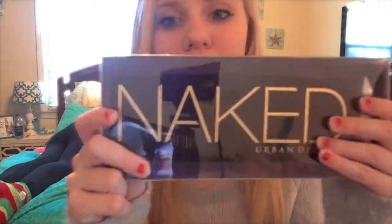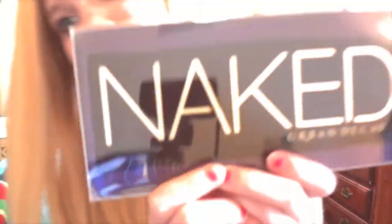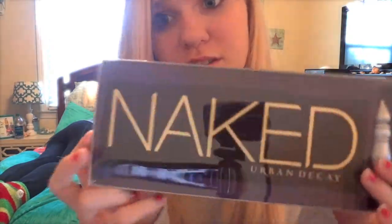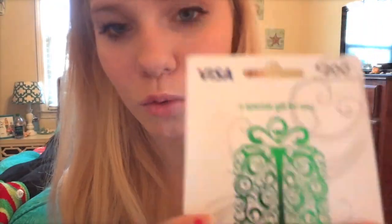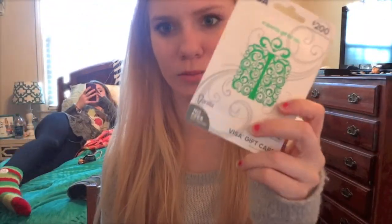So I was really wanting the Naked Palette by Urban Decay for Christmas, and I got it — it was so exciting. My sister got the Naked 3 Palette, so if you want to see what she got for Christmas, go to her channel — linked in the down bar. I also got a gift card for $200, and my sister thought it was a Starbucks card.